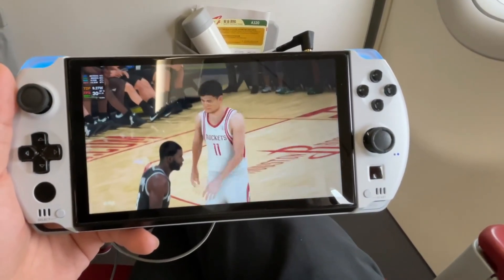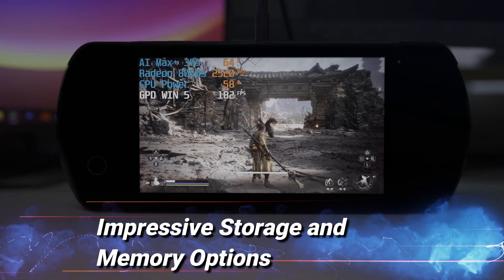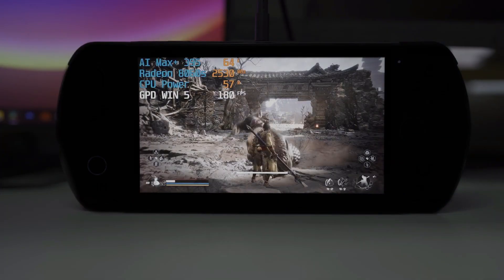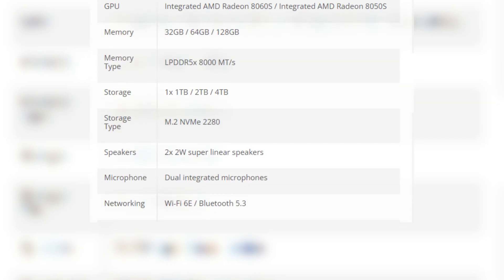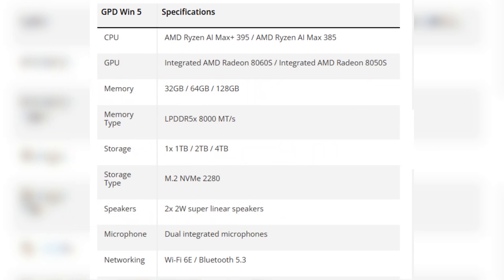Impressive storage and memory options: The GPD Win 5 offers substantial storage and memory configurations. Users can choose between various options, with up to 32 GB of LPDDR5-8000 quad-channel memory offering 256 GB/s bandwidth.